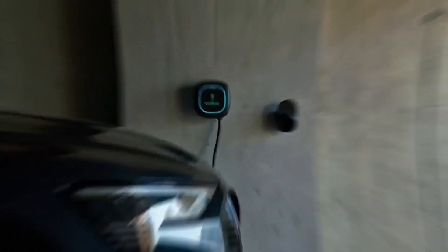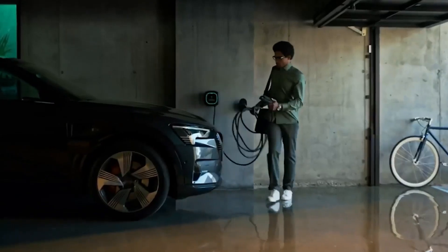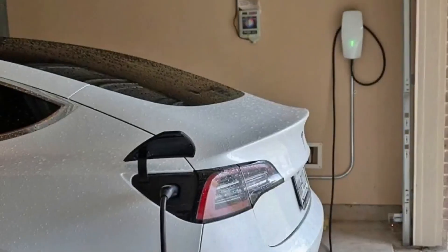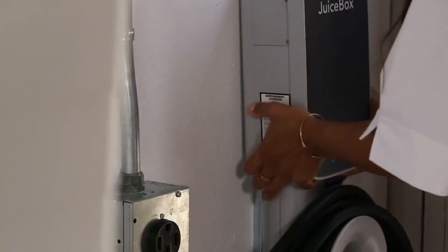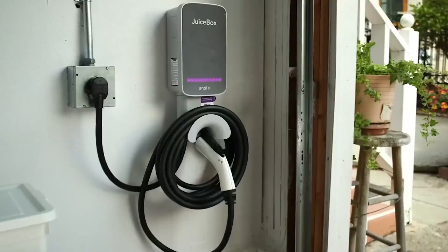Welcome! As electric vehicles (EVs) gain popularity, selecting the right home charging station is crucial. To assist you, we've curated a list of the top 7 home EV chargers. From Tesla's sophisticated wall connector to Juicebox's versatile offerings, we'll guide you through the best options to keep your EV charged conveniently at home.